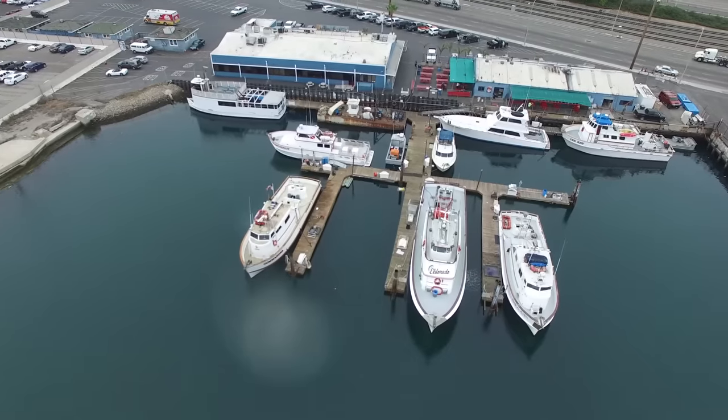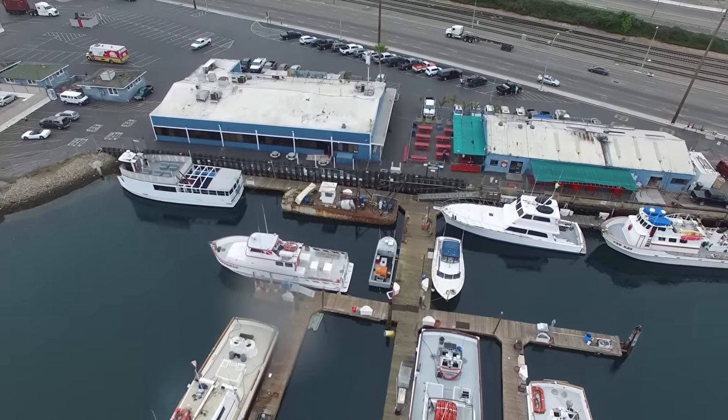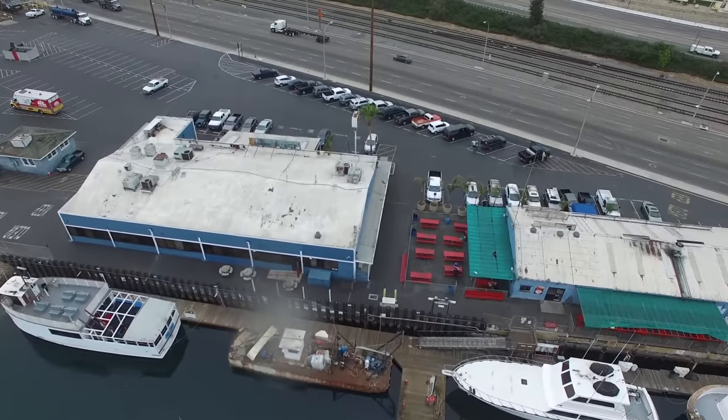Absolutely. We have several boats — we have a full day boat, three-quarter day boat, a couple of overnight boats, and we do day-and-a-half trips as well. We have the Commander, which comes down for the season and returns back to San Diego in July with the El Dorado.